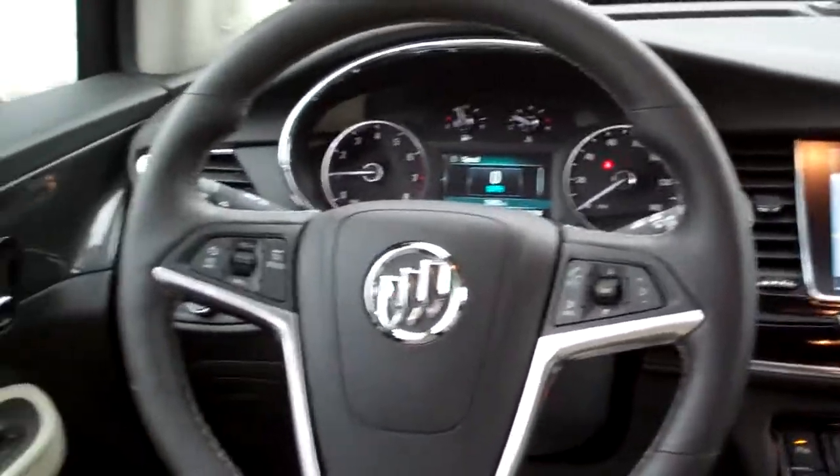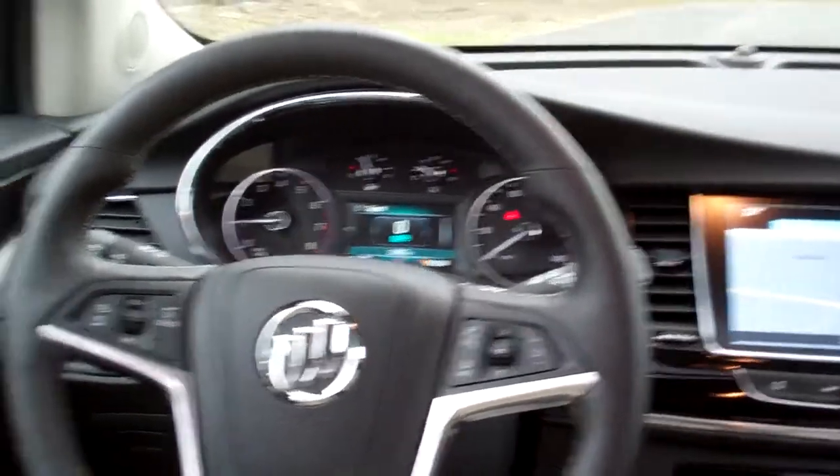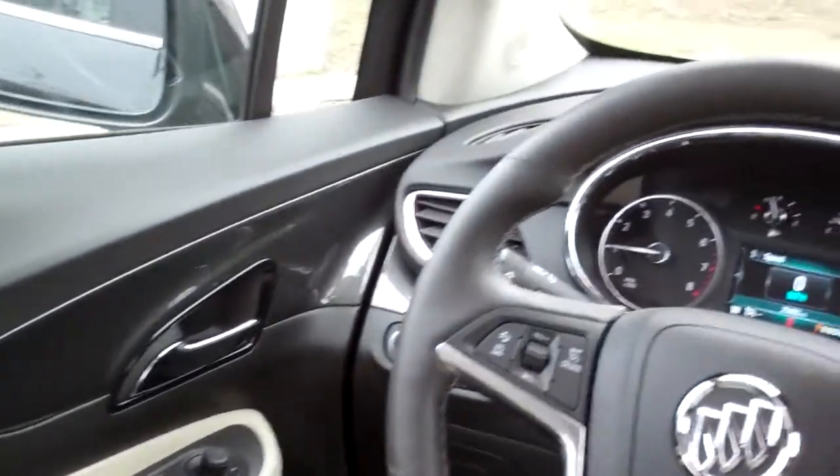There's your cruise and radio controls on the steering wheel, Bluetooth, power windows, door locks, mirrors, power seat, analog gauges, and a sunroof.